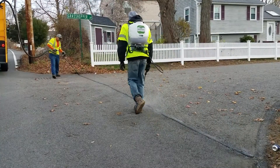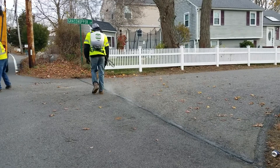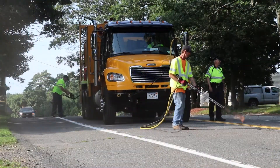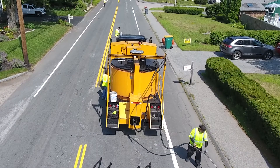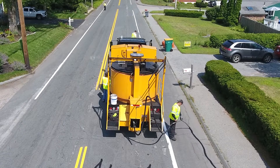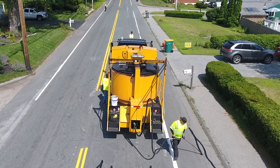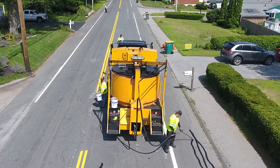We are currently scheduling our 12 crack-sealing trucks and crews out into the late fall with a few open dates remaining. If you'd like to make sure that your pavements get crack-sealed before the snow and ice arrives and our roads go through another destructive winter cycle, please contact us soon before we get fully booked for the season.